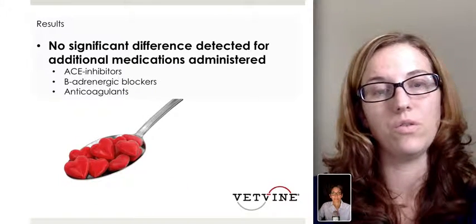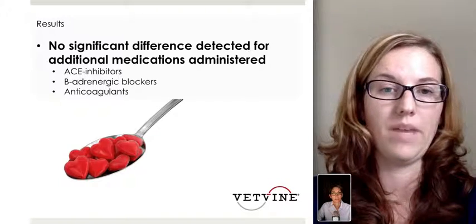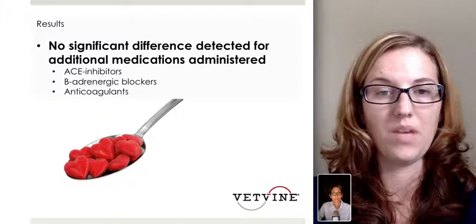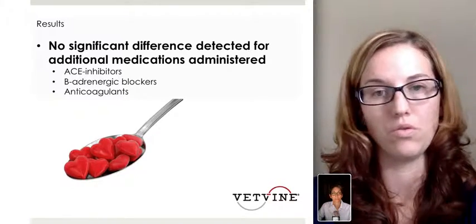This study concluded that there was no significant difference detected for the administration of additional medications. Obviously these cats would likely have been on several other therapies, including ACE inhibitors, beta blockers, as well as anticoagulants, but there was no difference between the two groups in that regard.